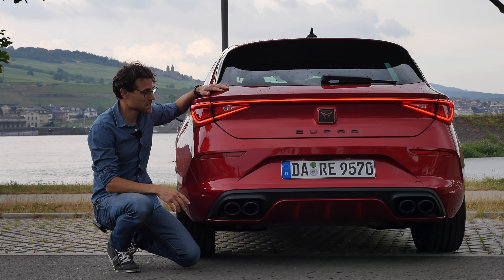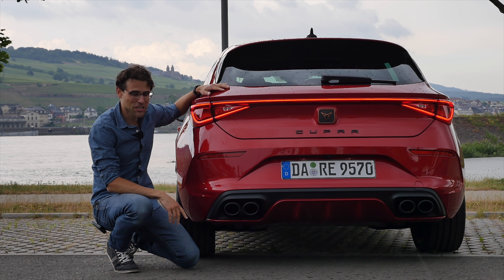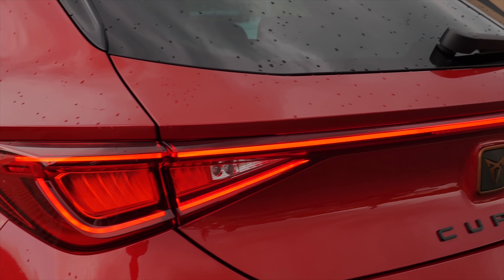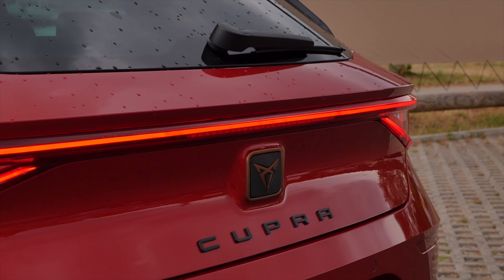We had sunshine, really hot temperatures, and also rain — that's nature. And here, the striking light strip that goes from left to right. This is a very beautiful signature right there.